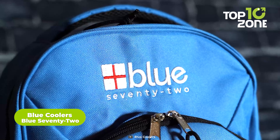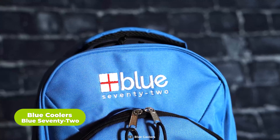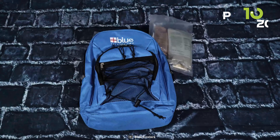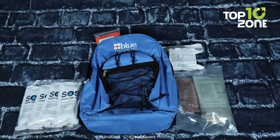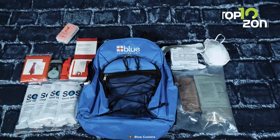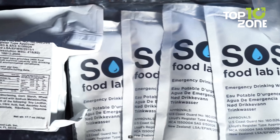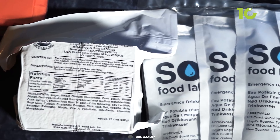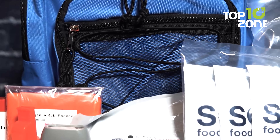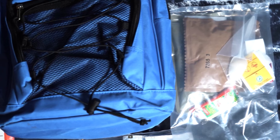Now, if you want something that has more or less everything organized in a simple kit, then the Blue 72 is a comprehensive solution. This all-in-one emergency kit is specifically designed for one person and contains essential supplies to sustain you during critical times. It includes three fundamental necessities for survival — food, water, and emergency blankets — thoughtfully packed in a compact and easily accessible grab-and-go backpack. With everything conveniently organized, you can swiftly locate what you need, allowing for quick response in emergency situations.